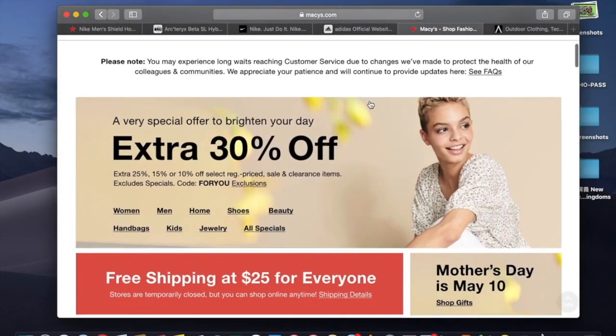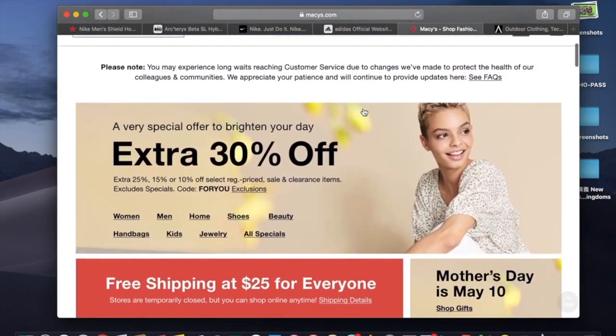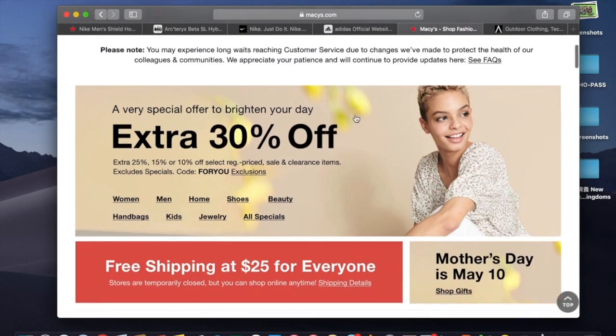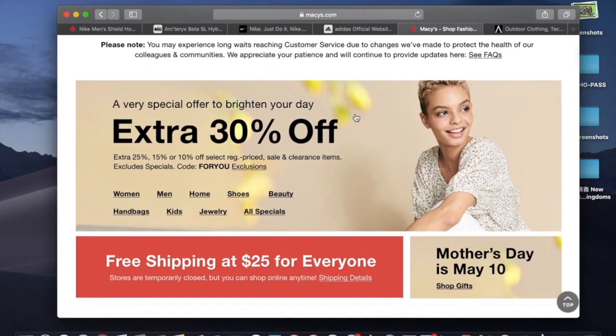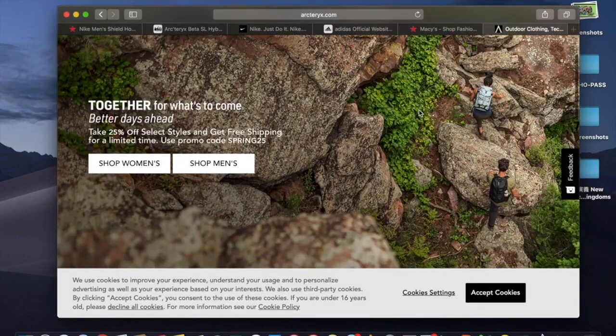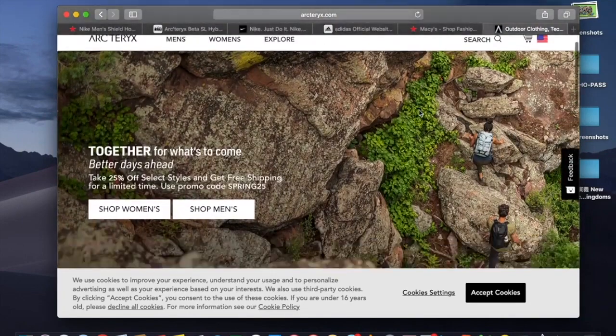Amazon also has a great sale — most of their stuff is on sale. And buybuy Baby has sales too because the store is closing, so they're trying to sell everything online, giving people more reasons to shop online.